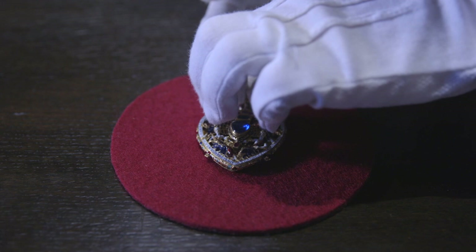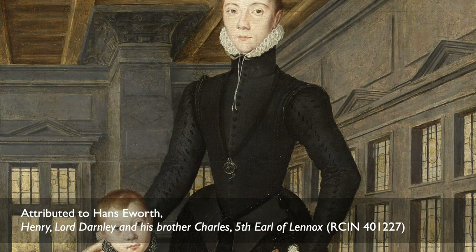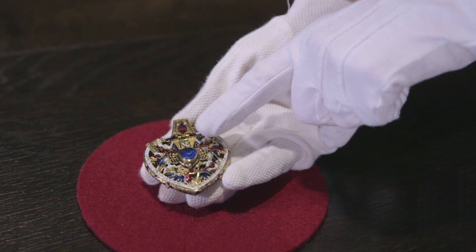The Darnley Jewel is full of iconography. It's either known as the Darnley Jewel or the Lennox Jewel because of Matthew Lennox. Matthew Lennox was the Earl of Lennox, and Lady Margaret Douglas became the Countess of Lennox. Their eldest surviving son was Henry Stuart, Lord Darnley, who was the second husband of Mary Queen of Scots.